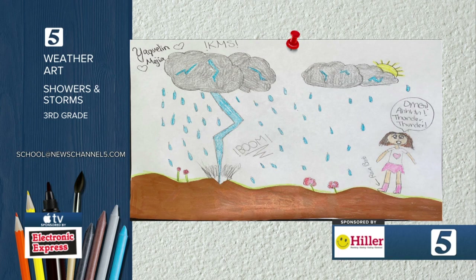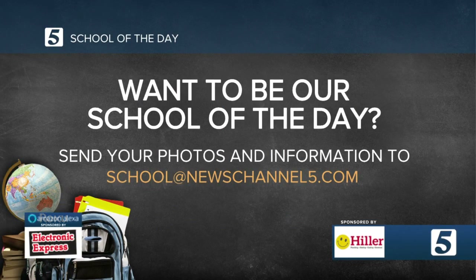Here is our weather artist for today — an image from a third grader with a nice mix of rain, thunderstorms and all that. We appreciate that. Send in your weather art to school at newschannel5.com. That's also the address for school of the day. Send us pictures and information about your school and we'll feature you on News Channel 5 this morning.